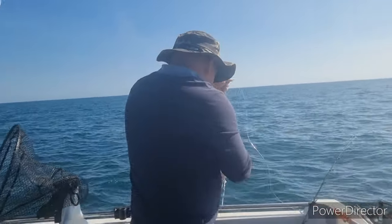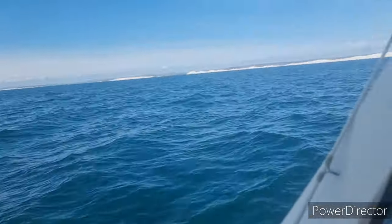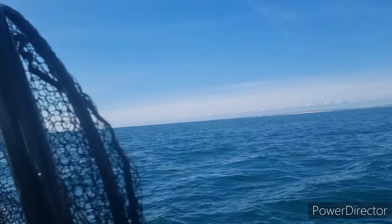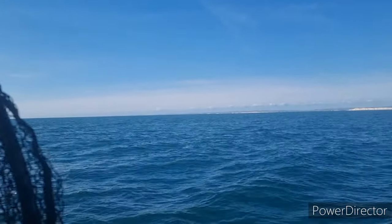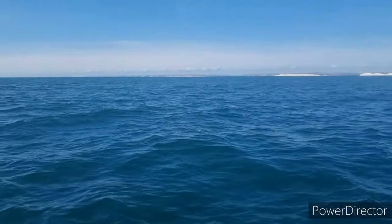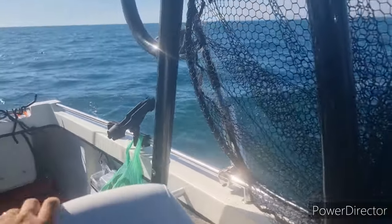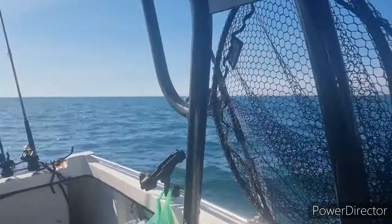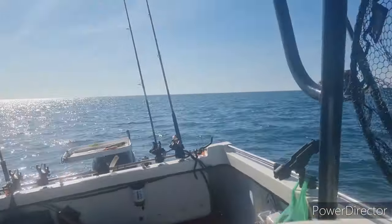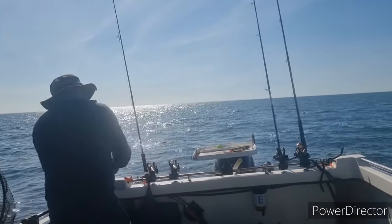I'm a bit unsure what to do at the minute with the fishing. I've pretty much caught everything I want to catch other than tope from the shore, and it's a bit late in the year for that now. I just ain't got the energy or the time. I haven't been fishing much if I'm honest. I want to do a bit of freshwater fishing but I can't make videos on that because you guys don't like it. I don't know what I'm going to do for the winter - I'm not going to go chasing cod all around the country like every year, because it costs too much and the bigger cod just aren't about.